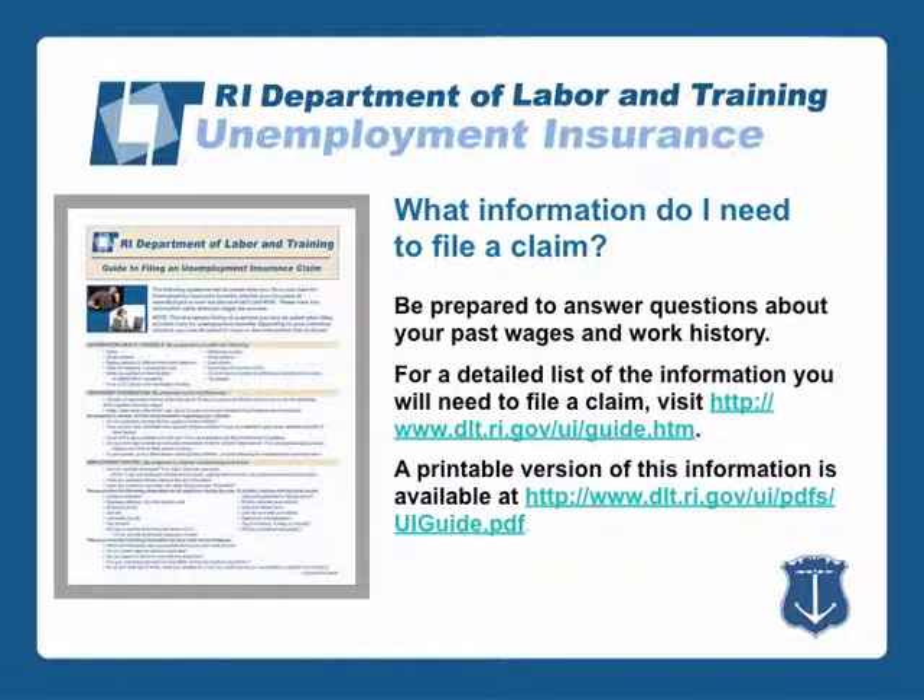When you file a claim, you will need to answer questions about your past wages and work history. You can find a detailed list of the information you will need to file a claim online at www.dlt.ri.gov.